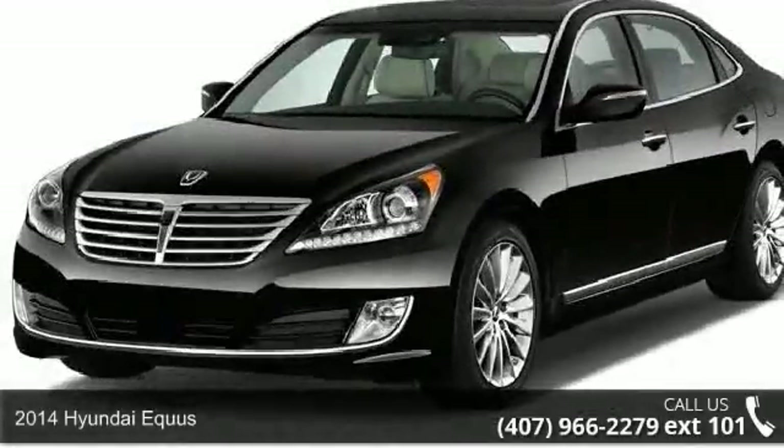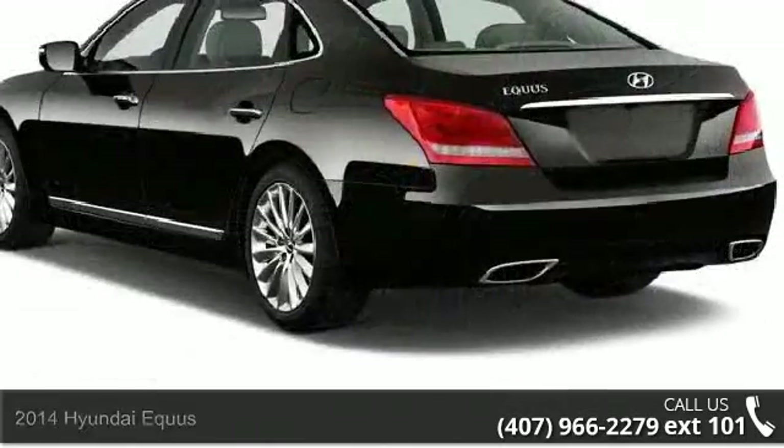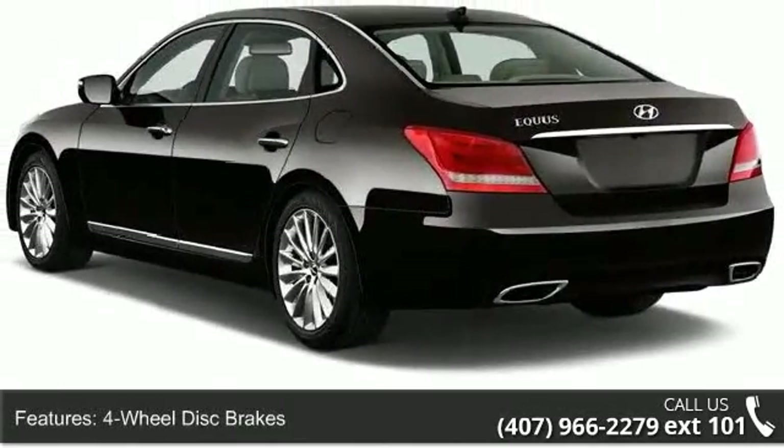Check out this 2014 Hyundai Equus. If you are looking for an automobile with great features, look no further. Enjoy these notable features: